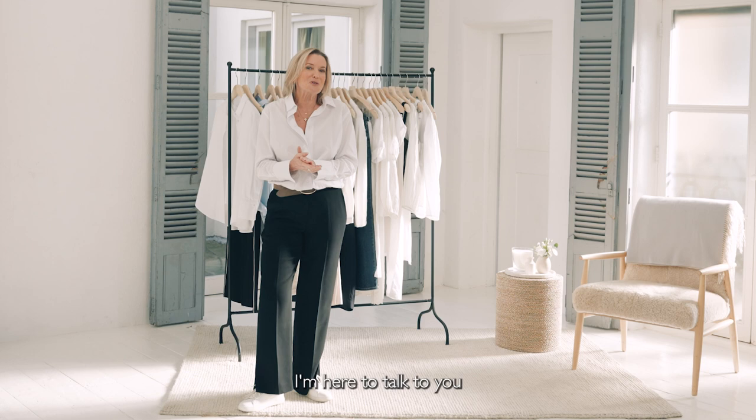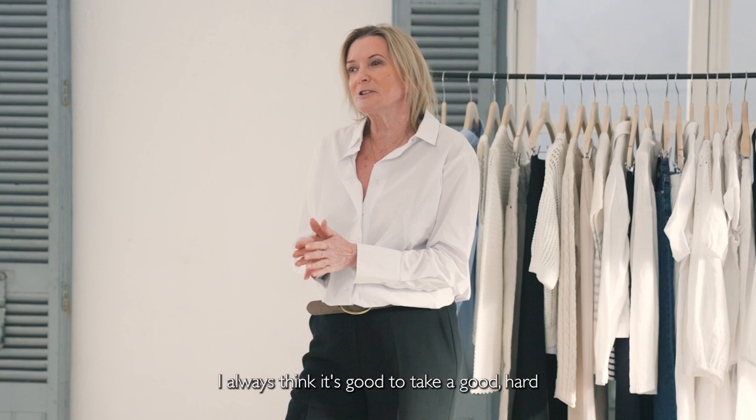Hi, I'm Barbara and I'm Clothing Director at The White Company. I'm here to talk to you about how to get your wardrobe ready for spring this season.